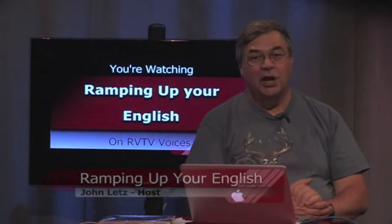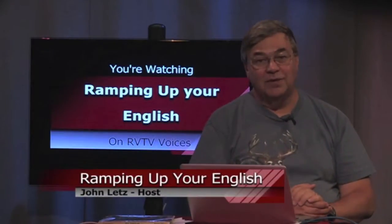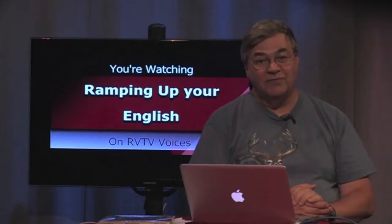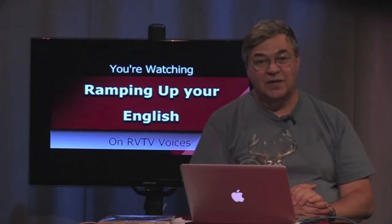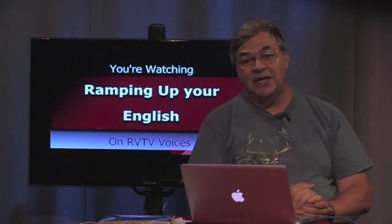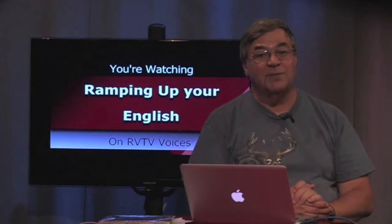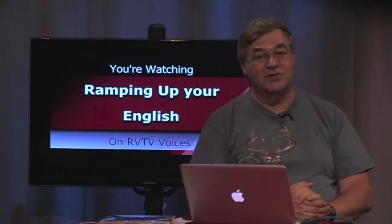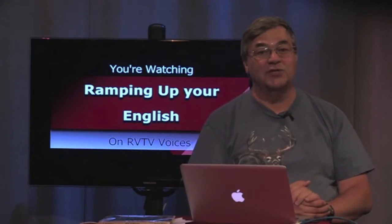Welcome to Ramping Up Your English, winner of the Southern Oregon Television Award for Program of the Year and the Award for Best Educational Program. I'm the host and producer, John Letts. Ramping Up Your English is an educational support program for intermediate English learners — for people from all language backgrounds and all ages. If you've already passed the beginning stages of learning English and want to reach higher levels of proficiency, this program is designed to meet your needs. We take a content-based approach to helping you reach higher levels of English proficiency. Our current thematic unit is Animals. This is segment one of episode 61.